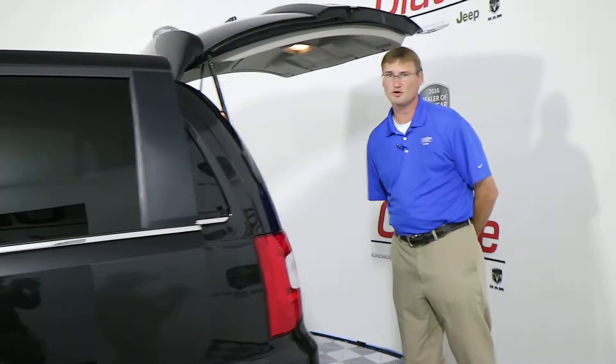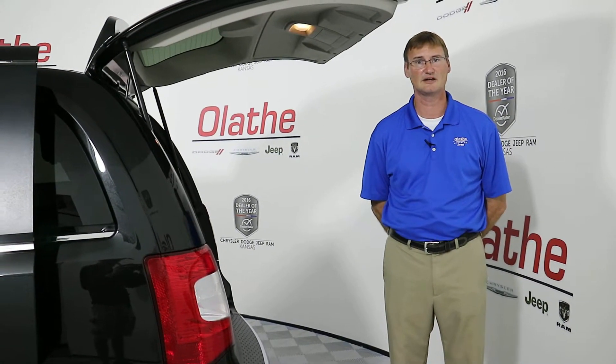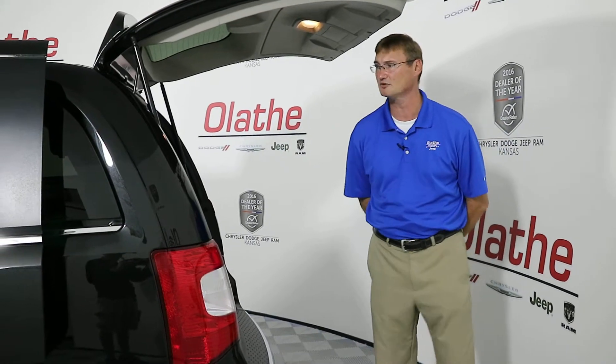You do have a touchscreen radio with a USB port, auxiliary port, and Bluetooth. Also, that radio does have an available 28 gig hard drive so you can download music or pictures to the actual touchscreen itself.